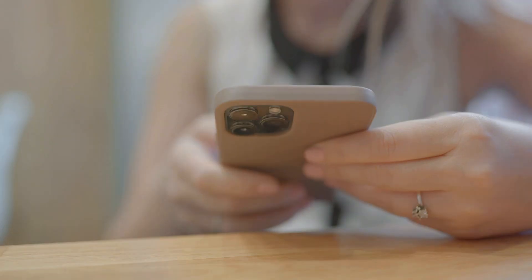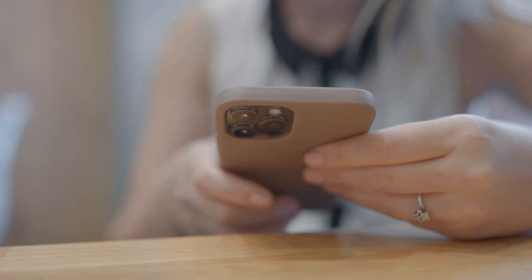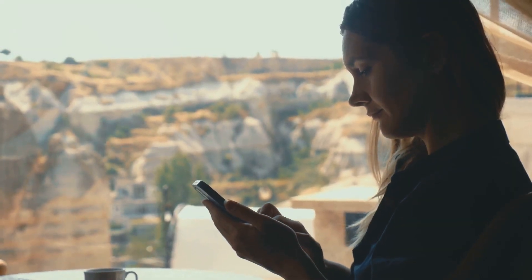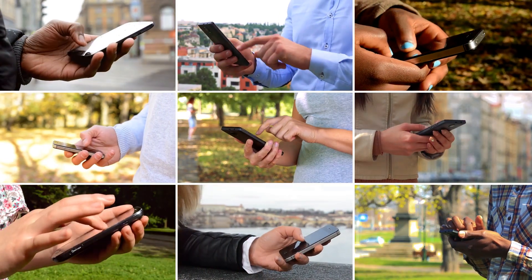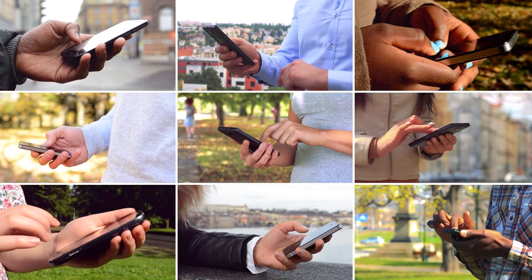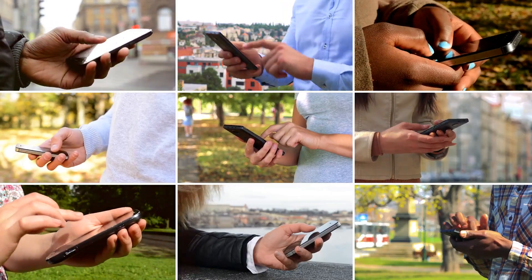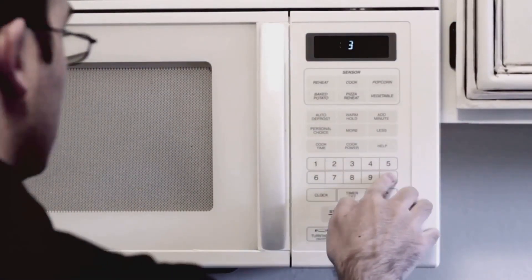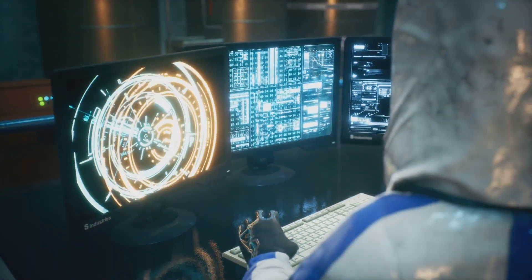And finally, let's not forget about all the amazing technology we use every day, all thanks to the wonders of physics. Our smartphones use electromagnetic waves to send and receive calls, texts, and even cat videos. Microwaves use electromagnetic radiation to heat up our food in a jiffy.